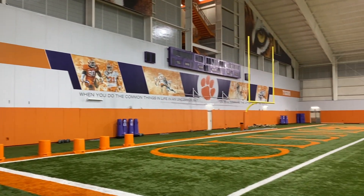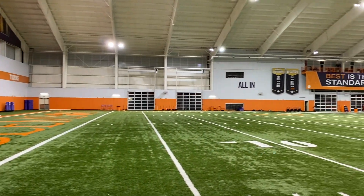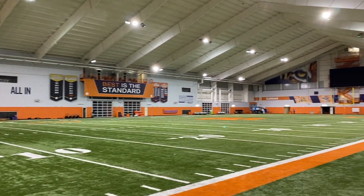Today we have a look at the house that helped build the likes of Shaq Lawson, Deshaun Watson, Mike Williams, Hunter Renfrow, Trevor Lawrence, and many other Clemson greats.